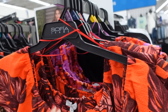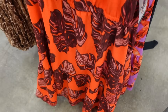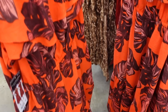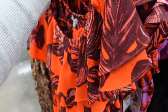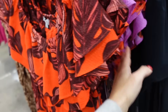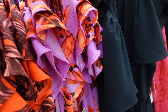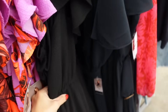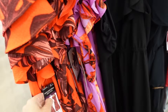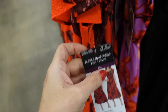Another huge trend right now is off the shoulder. This dress is from Sofia Vergara — has the elastic, tiers, elastic on the waist, nice flowy skirt, seam fit through the back. Comes in an orangey neon palm leaf print, orchid colored palm leaf, and solid black. They're going to be $26.